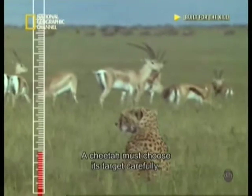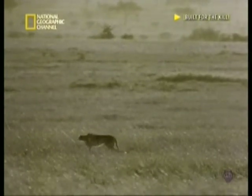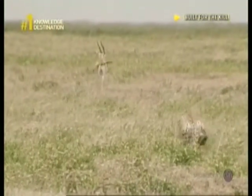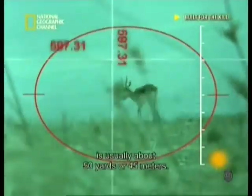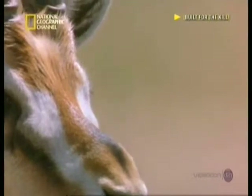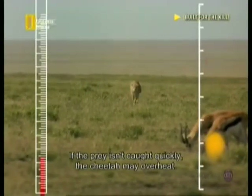A cheetah must choose its target carefully. For the cheetah to begin its strike, the distance to its prey is usually about 15 yards or 45 meters. The cheetah needs to catch its prey quickly. As it runs, it expends energy and begins to heat up. If the prey isn't caught quickly, the cheetah may overheat.